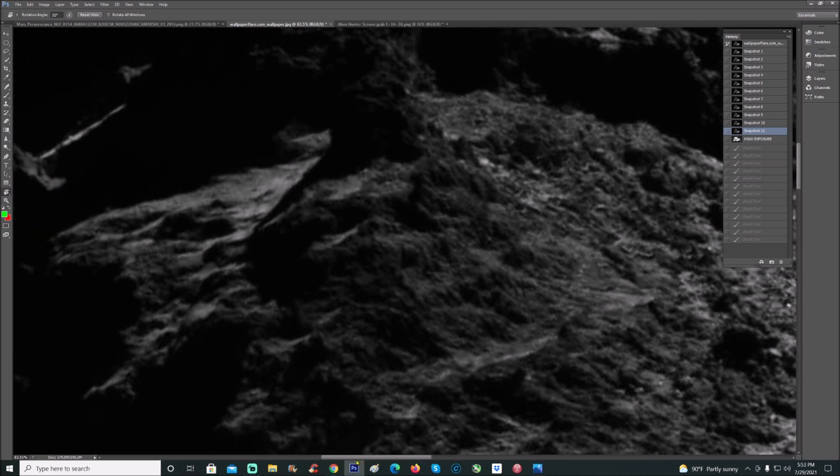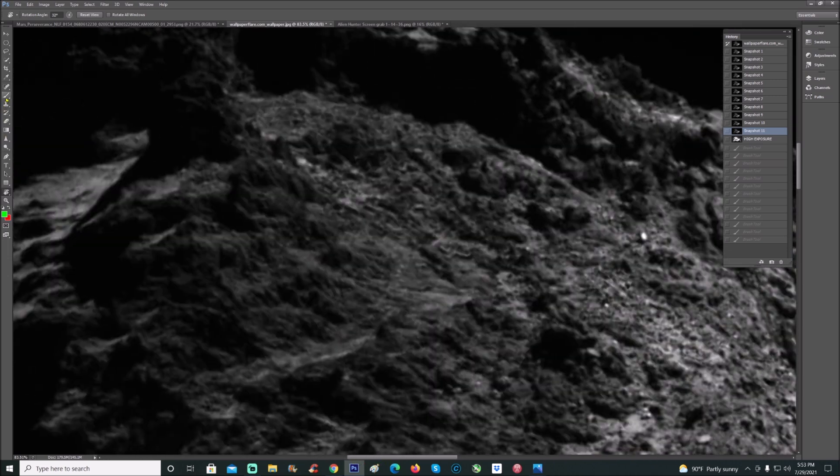What I've seen in here is more than enough for me to believe that this is not just a natural rock, and if it is, they're literally living on this rock. You can see that many of these structures — there's just no way these are natural formations.